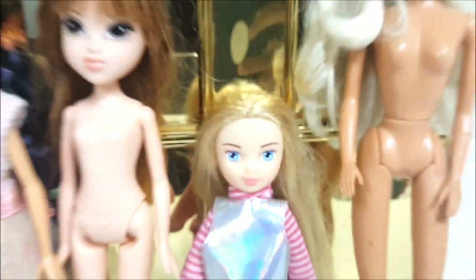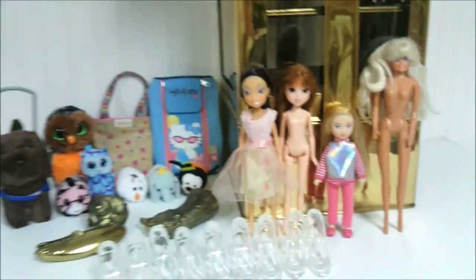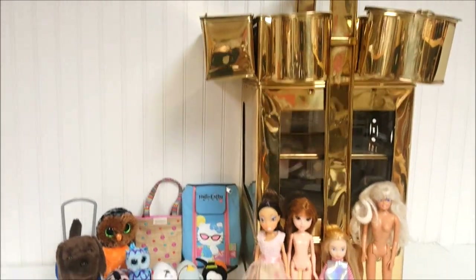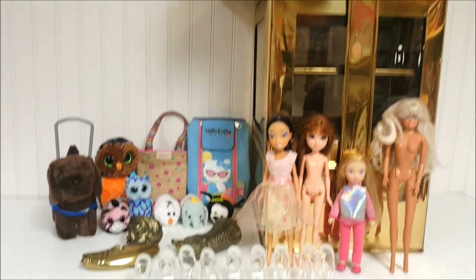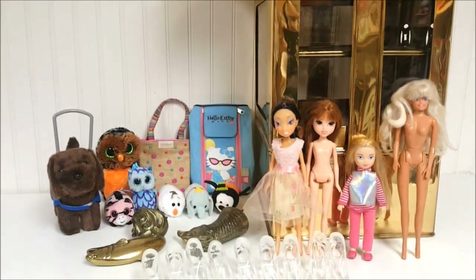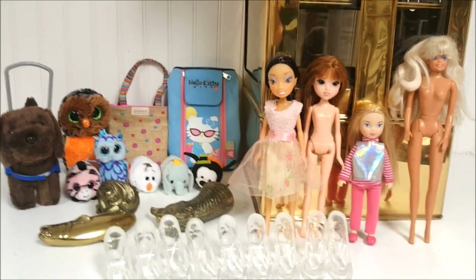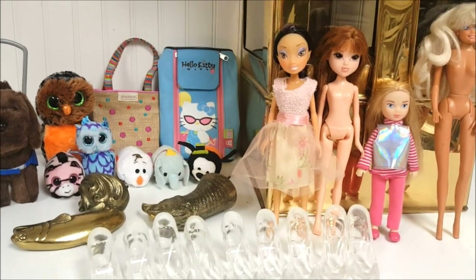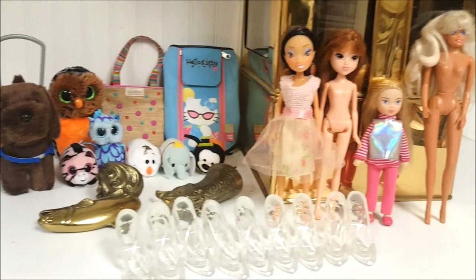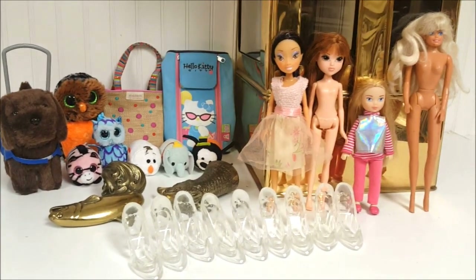Guys, this is everything we got today at the thrift store — what an oddball day! You never know what you're going to find; that's why you have to look all over. We found pieces to sell in our shop and dolls to add to our collection. If you have any questions please let me know in the comments, and if you enjoyed this video please like and subscribe. Thank you so much for watching — see you next time!